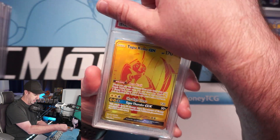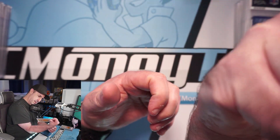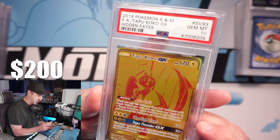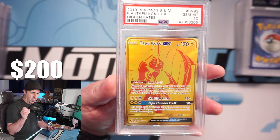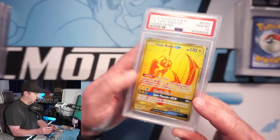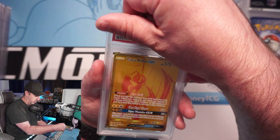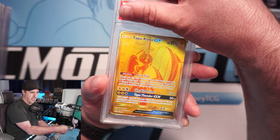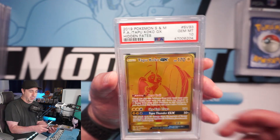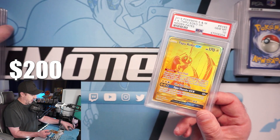Next is a Tapu Koko — this one is a little off centered left to right as well, maybe a little top to bottom, so this one may be a nine... but we got a 10! I actually submitted two of these because I remember looking at this one and thinking it might be a nine. Both Tapu Koko GX's get a 10 — that's awesome! We'll have two of them and one will go up for sale.